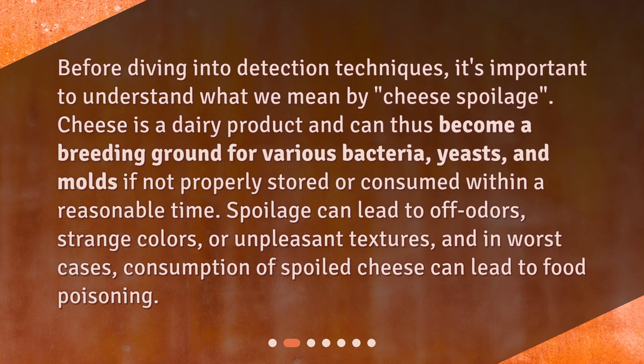Spoilage can lead to off odors, strange colors, or unpleasant textures, and in worst cases, consumption of spoiled cheese can lead to food poisoning.